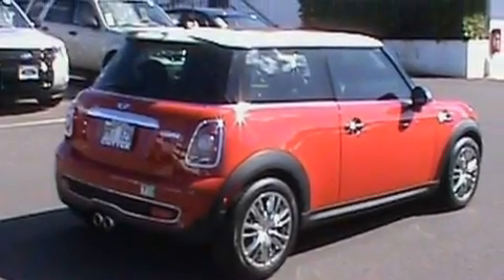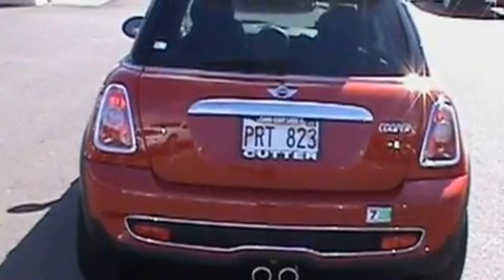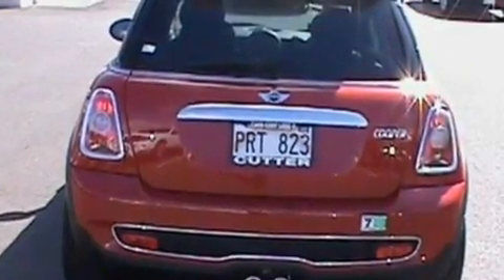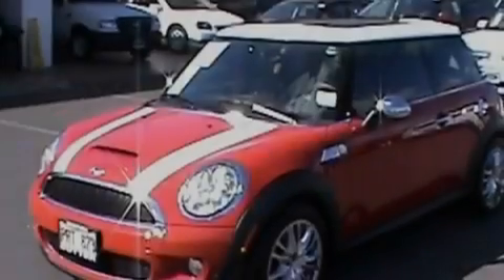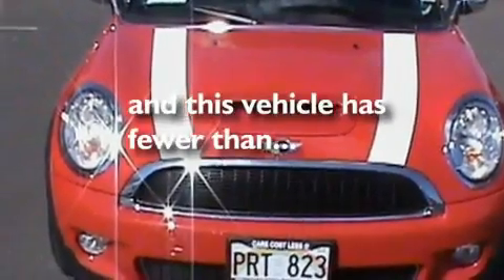Its top features include full power accessories, front and rear reading lights, external temperature display, a 6-speaker audio system, leather and alloy steering wheel trim, a multi-link rear suspension, alloy wheels, a low tire pressure indicator, a CD player, and this vehicle has fewer than 29,000 miles on the odometer.